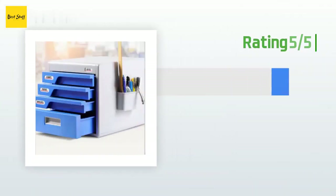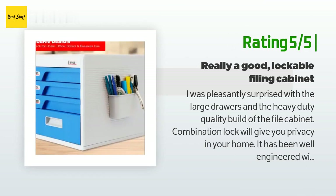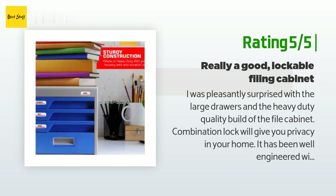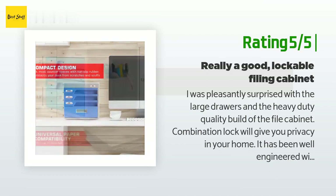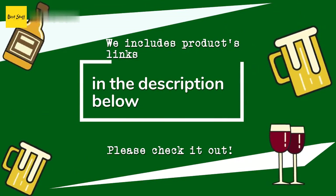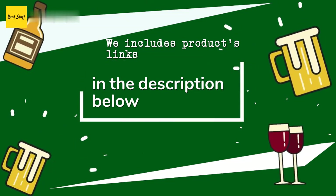Another happy customer said: 'I was pleasantly surprised with the large drawers and the heavy-duty quality build of the file cabinet. The combination lock will give you privacy in your home. It has been well engineered with multiple sized drawers and enough room for all your important documents and other items. I want to order two more for my grown children.' Thanks for watching and hope you liked it. All the links about the products will be in the description below, so check them out for the best prices and more information.